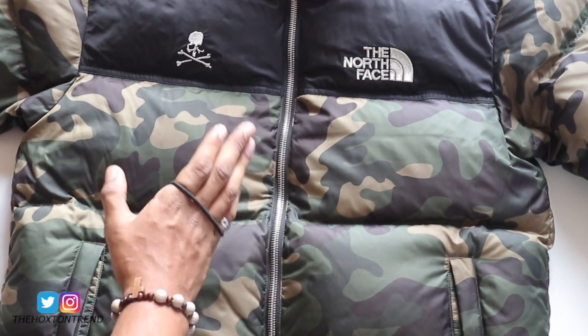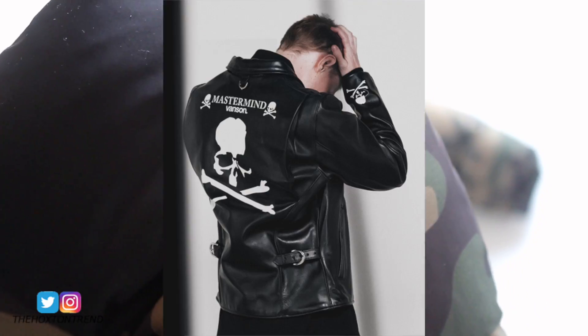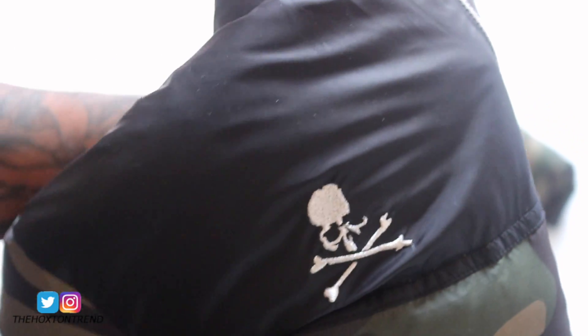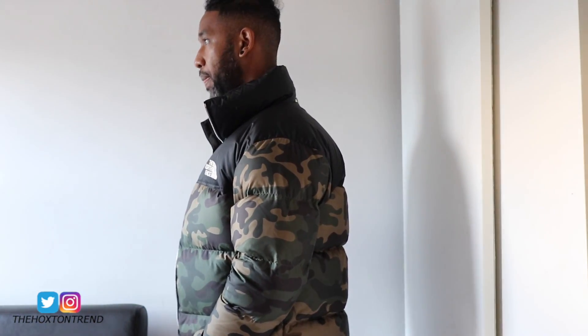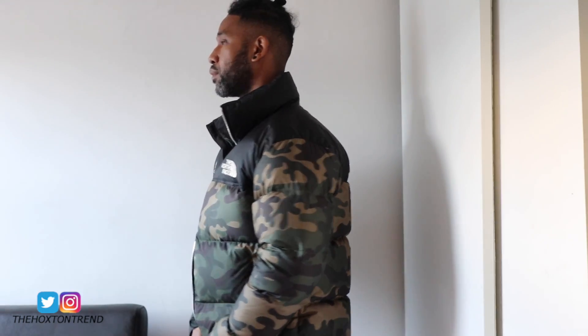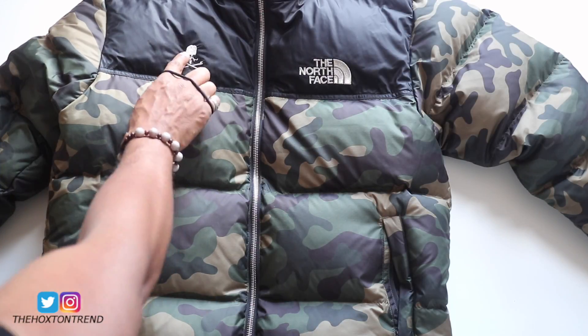This is the North Face x Mastermind World collaboration — or Mastermind Japan. Mastermind is a pretty popular brand over in Japan, started by a guy called Masaki Homer. The brand started way back in 1997 and it's got quite a lot of heritage to it. It's notable for its skull and bones type logo.